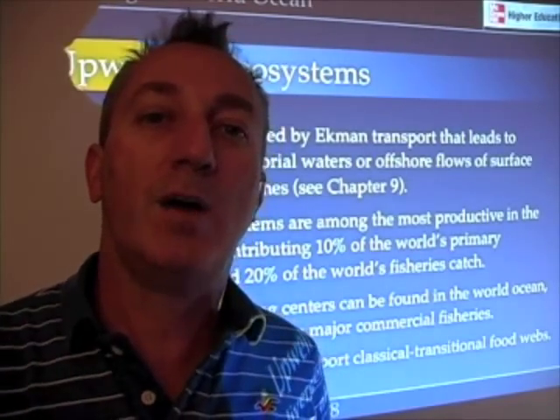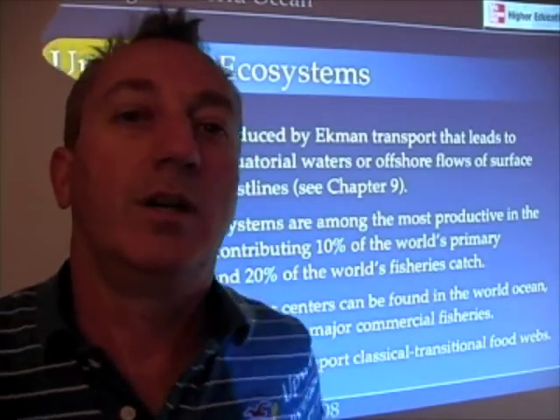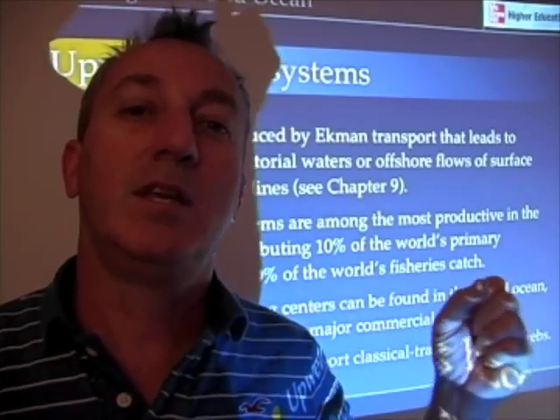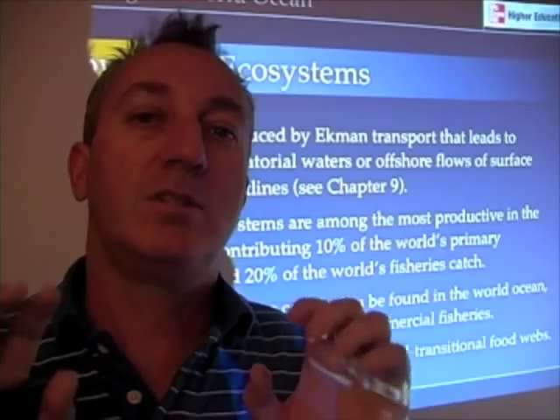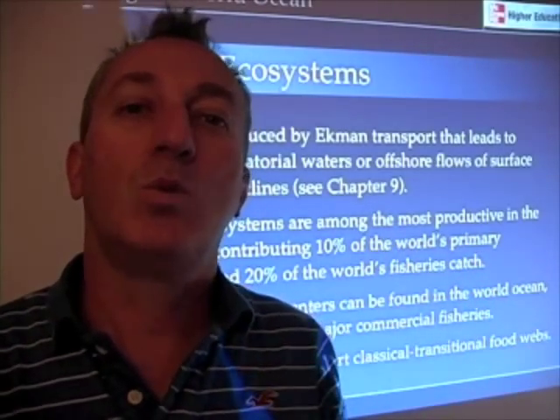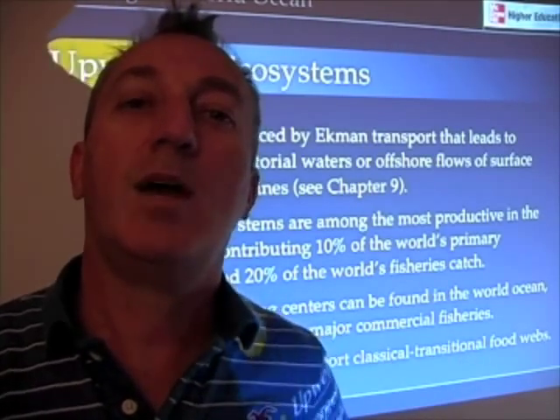So one ocean phenomenon — that blowing of the wind, moving water offshore, upwelling nutrient-rich water, stimulating the growth of phytoplankton — that bottom-up control of food webs stimulates the growth of everything in the upwelling ecosystem. 20% of our global fisheries is due to that process.